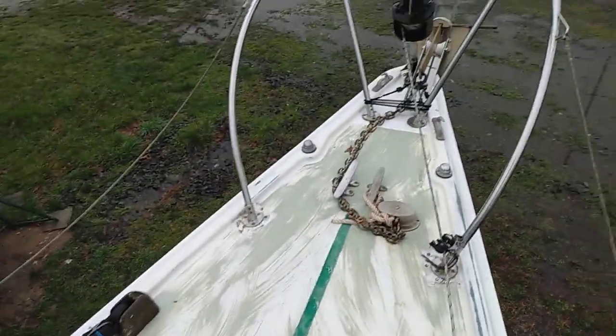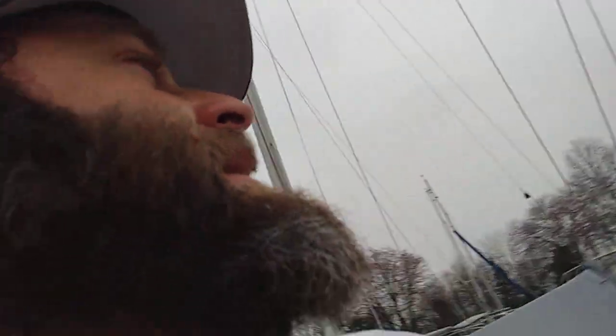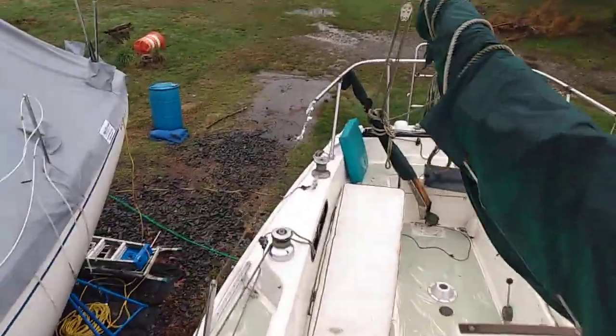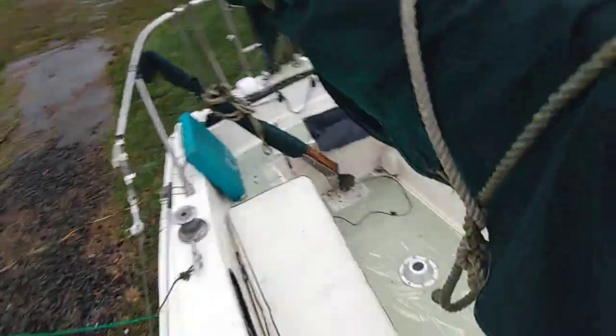Beautiful vessel. Looking forward to splashing her. All the navigation lights work, the masthead lights work, the bow lights work. Pretty exciting stuff. Let's go inside and check it out. The deck doesn't have any soft spots either — real solid boat.